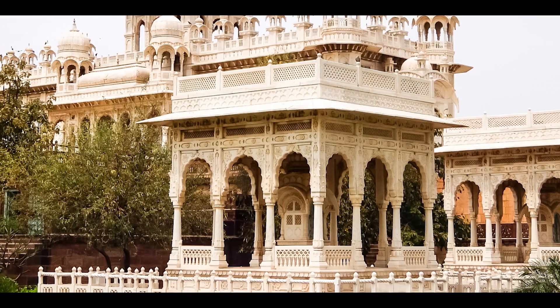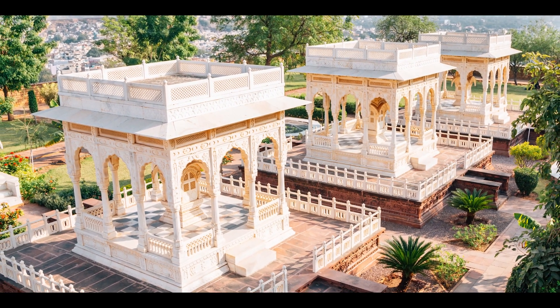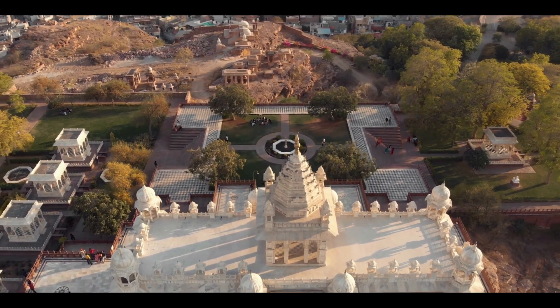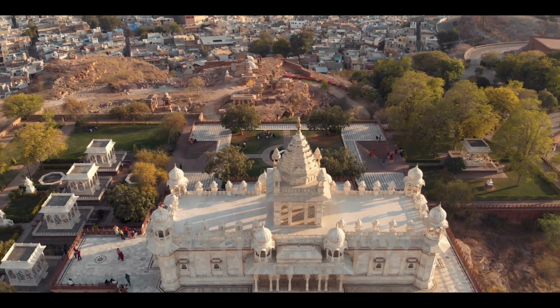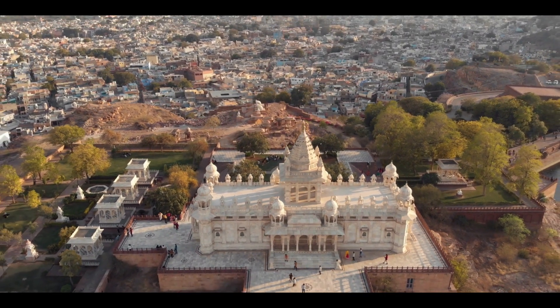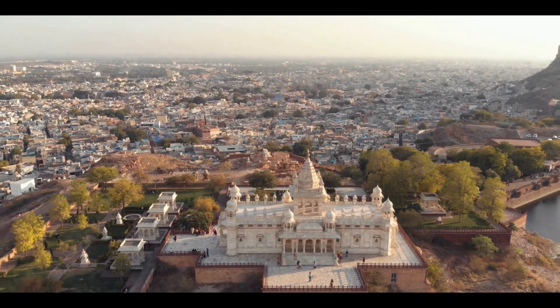The cenotaphs and domes carved in intricate and traditional Rajasthani fashion make Jaswant Thada a charming sight to behold. The main feature is the cenotaph of Maharaja Jaswant Singh II, situated in the middle of the complex, covered with a canopy and surrounded by several small cenotaphs dedicated to the wives of the Maharaja.